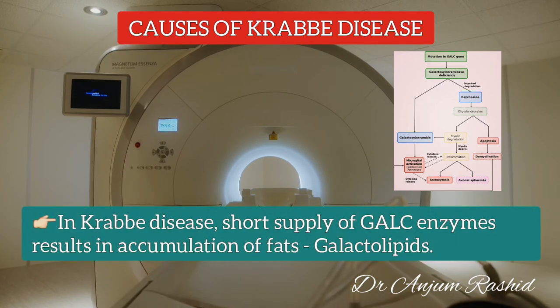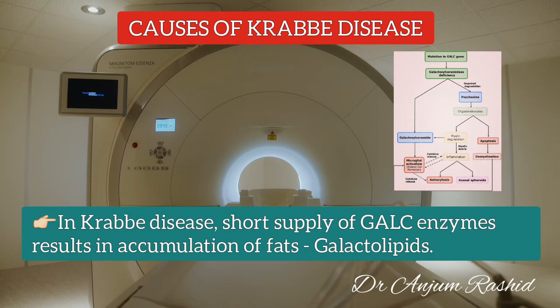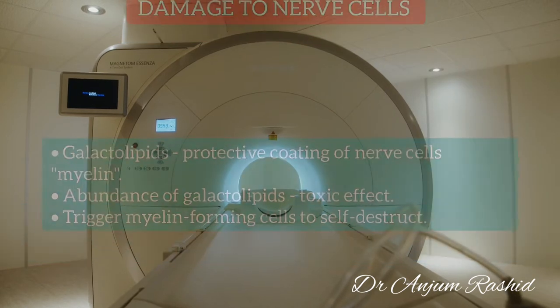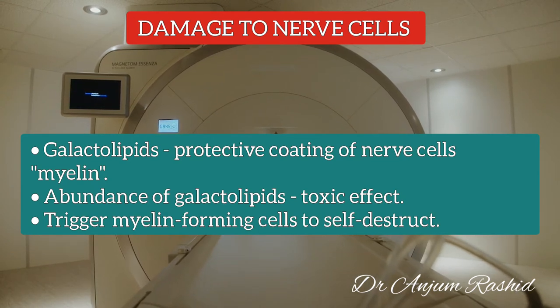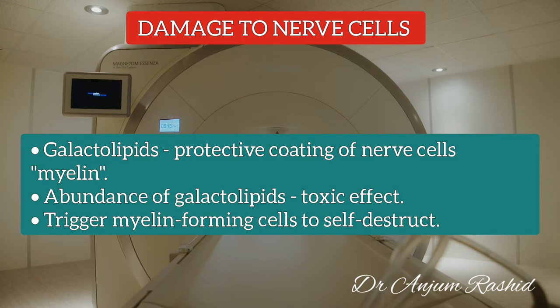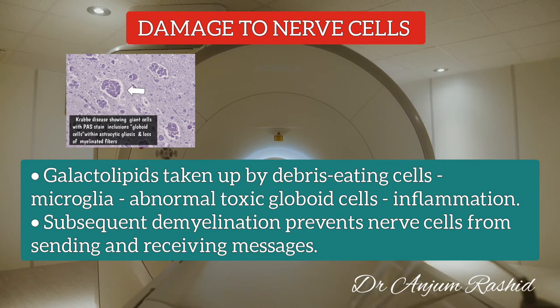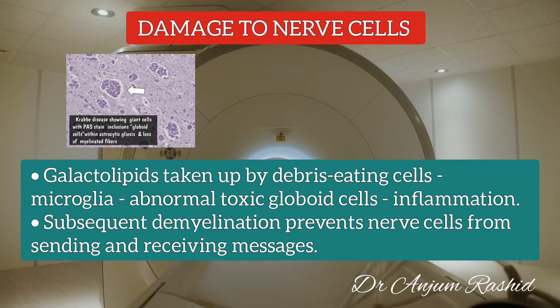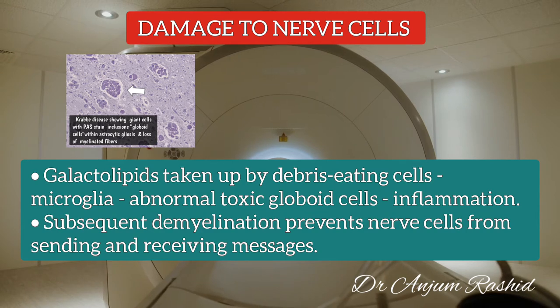This enzyme is responsible for breaking down certain substances in the cell's recycling center, called the lysosome. In Krabbe Disease, the short supply of galactocerebrosidase results in the accumulation of certain fats called galactolipids. Galactolipids normally exist in cells that produce and maintain the myelin sheath. However, an abundance of galactolipids has a toxic effect — some trigger myelin-forming cells to self-destruct, while others are taken up by specialized cells in the nervous system called microglia. This transforms normally helpful microglia into abnormal toxic cells called globoid cells, promoting myelin-damaging inflammation.